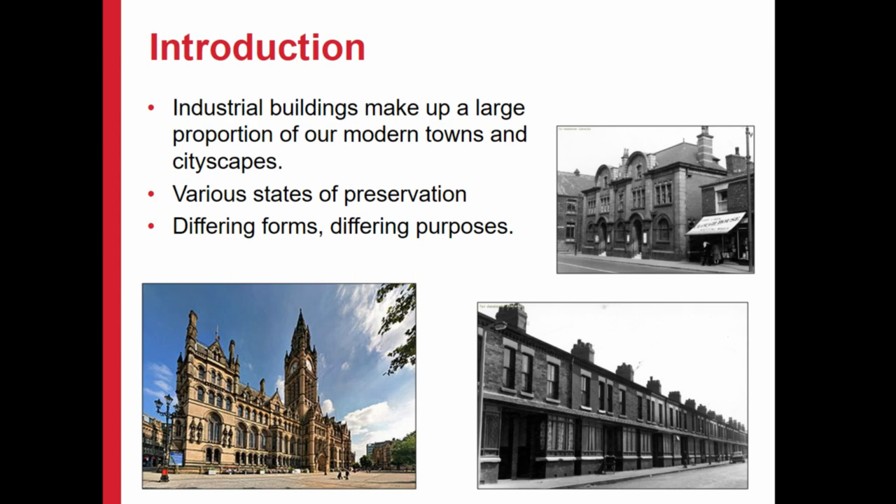They differ in terms of their states of preservation. Some of them are well looked after, well managed, well maintained - they're a joy to behold. Some of them, not so much. You tend to get lots of buildings which are left to go down. You get mills, particularly, which are very much more difficult to try and maintain. There are all sorts of issues between ownership and who uses them and all that sort of stuff.